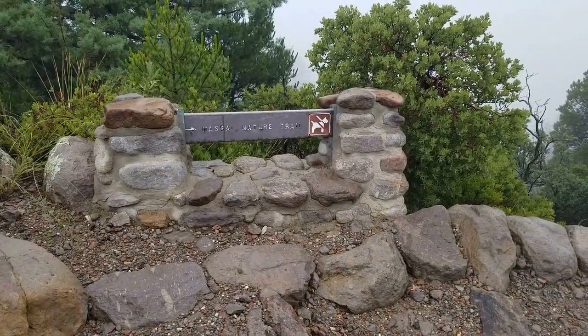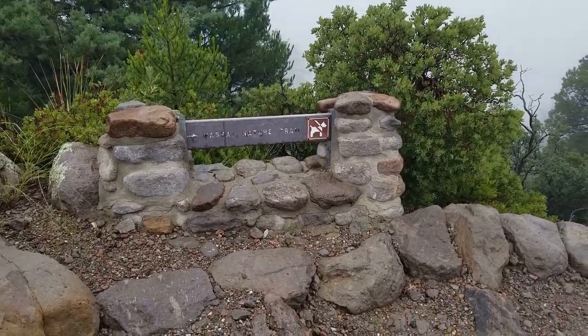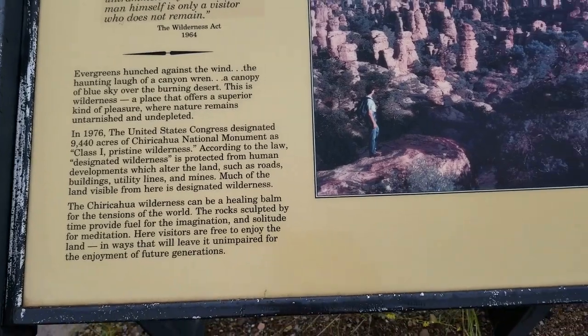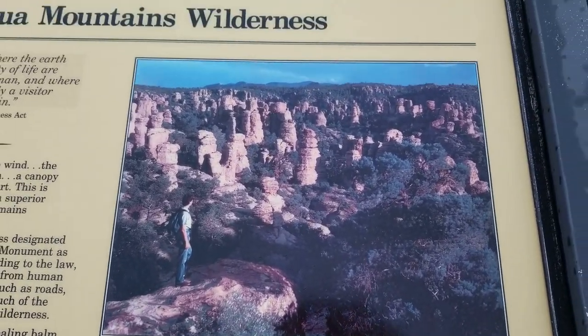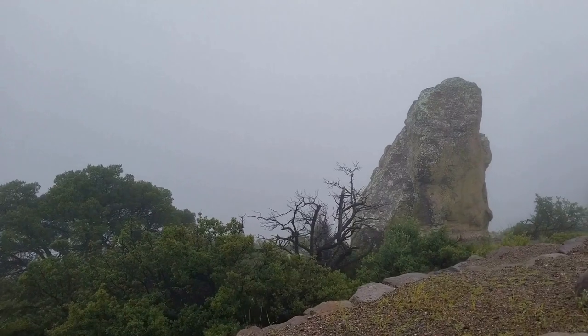I'm going to show you a picture of the Masai Nature Trail and what the view is supposed to look like here from this point — and this is what I'm seeing today, but it's still very beautiful up here.